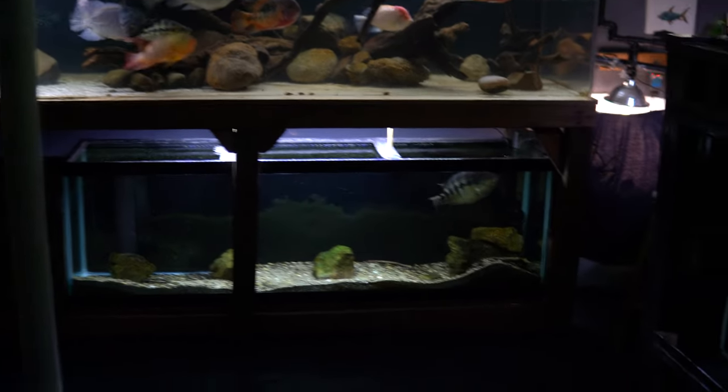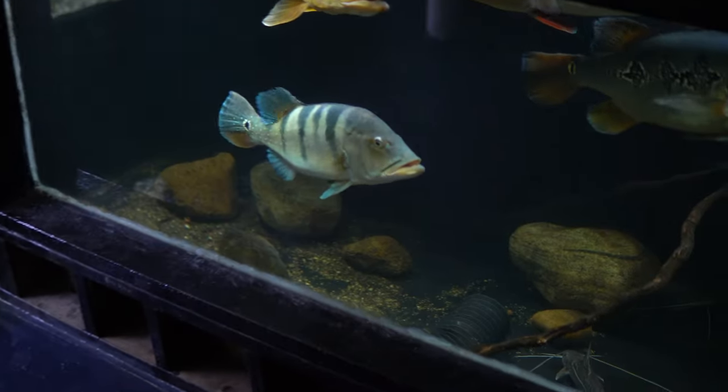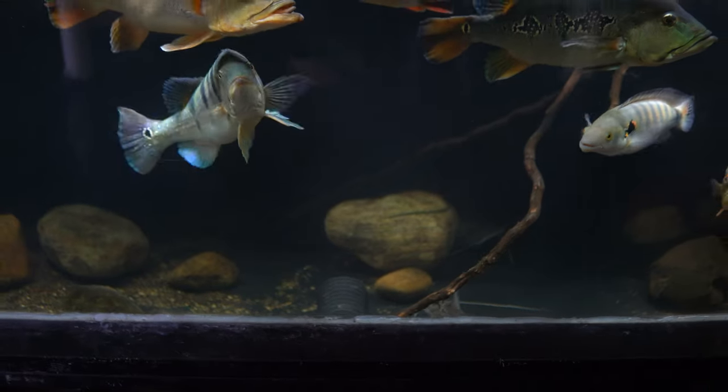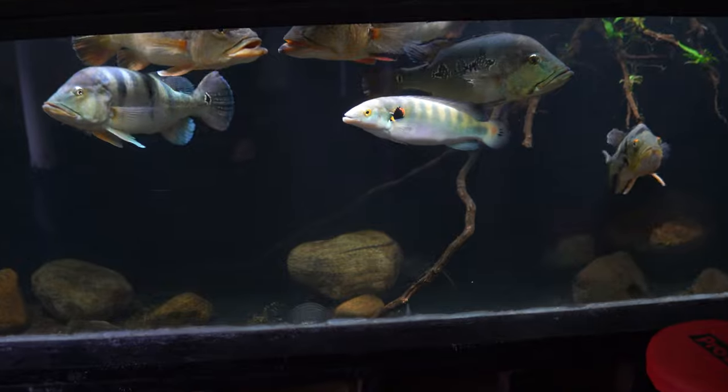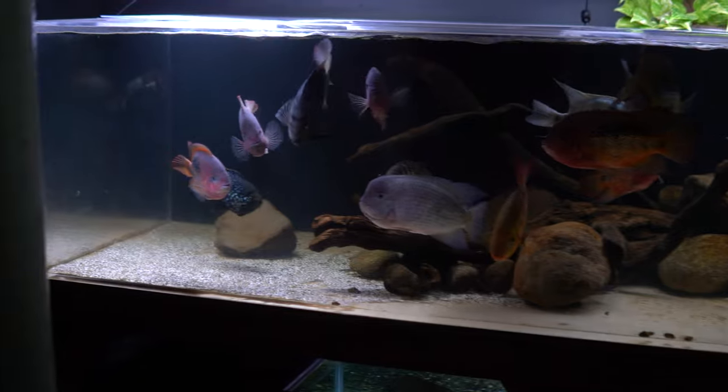Hey everyone, this is DWS Darius and welcome back to the fish room. In my last video we took a closer look at my largest fish tank, my 880 gallon aquarium. Today I'll give you guys a similar video on my second largest aquarium, my 350 gallon tank.